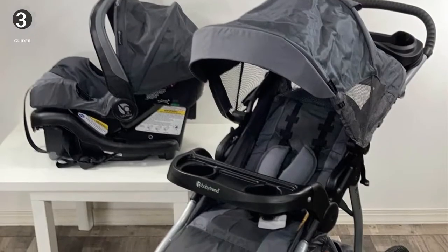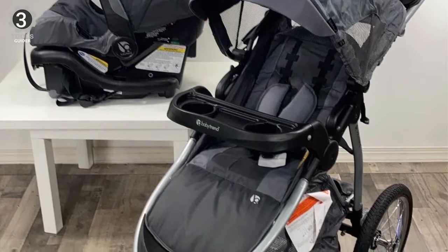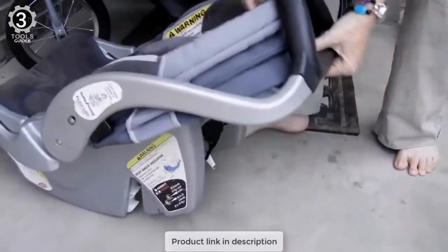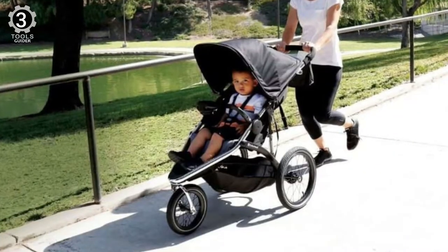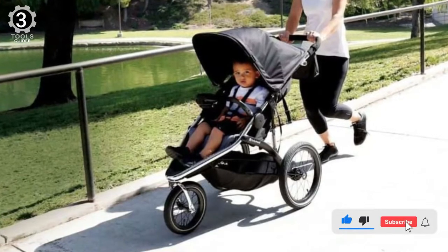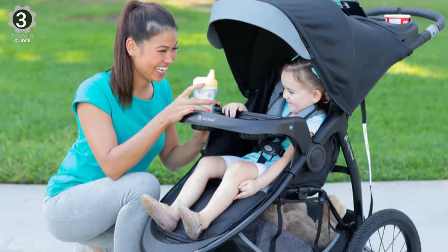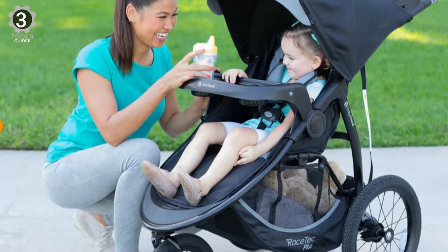The push handle is extra wide, ergonomically shaped, and foam padded, with an adjustable canopy and a peekaboo window that ratchets to block the sun and wind. The stroller features a multi-position reclining padded seat, a fully adjustable five-point safety harness and tether strap, and a child's tray with cup holders that also accept the infant car seat. The easy-flex lock infant car seat accommodates weights up to 30 pounds and heights up to 30 inches tall, and easily removes from the car seat base for a quick click attachment to the stroller.